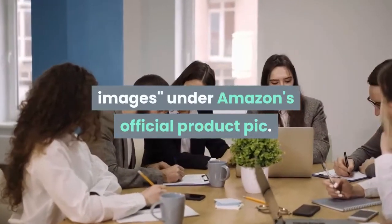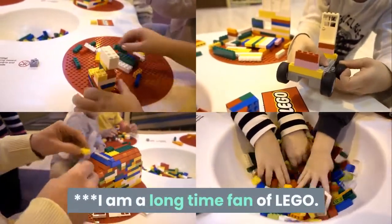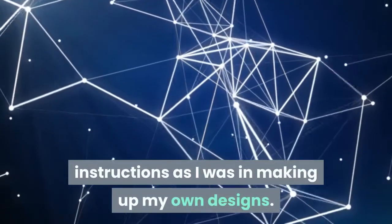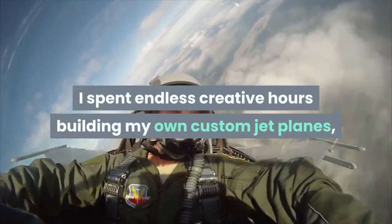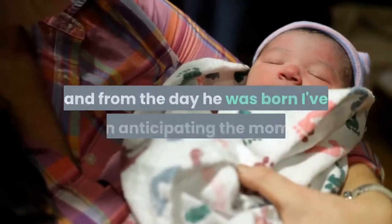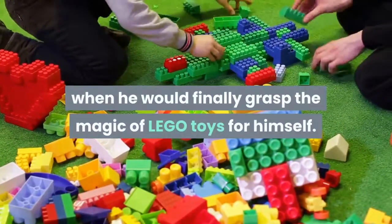The reviewer is a long-time fan of LEGO. As a kid, they were never so much interested in following the instructions as in making up their own designs, spending endless creative hours building custom jet planes, rockets, space stations, and moon rovers. Their son will be three that summer, and from the day he was born they'd been anticipating the moment when he would finally grasp the magic of LEGO toys for himself.